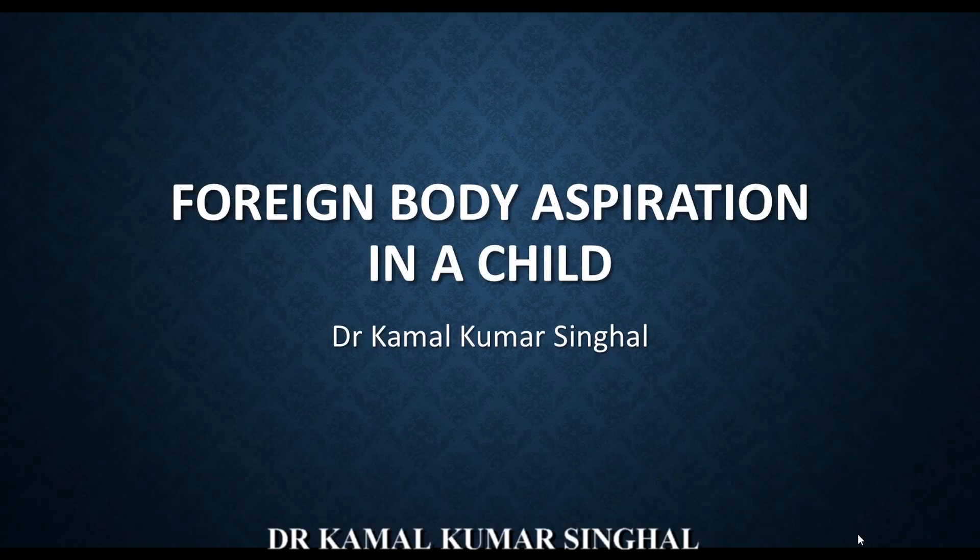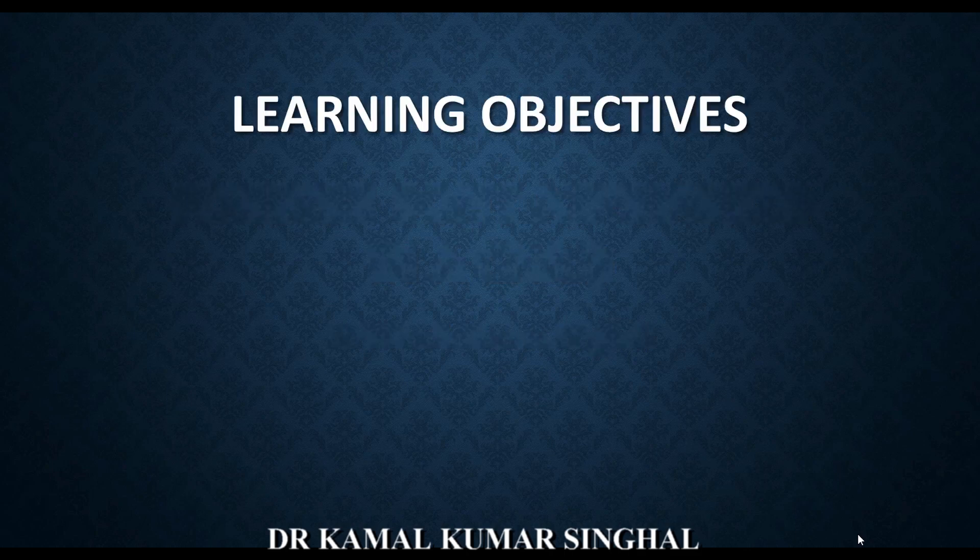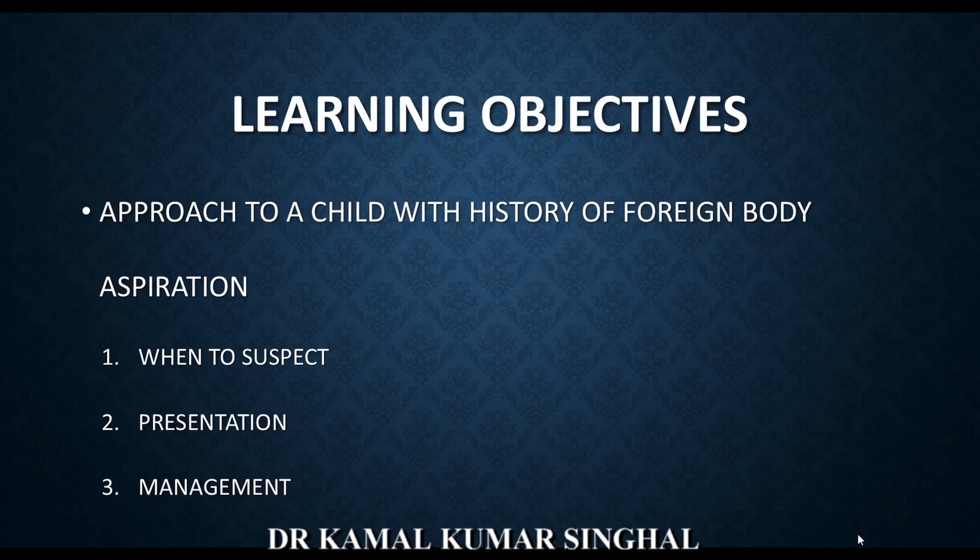Hello friends, today we are going to discuss a child presenting with foreign body aspiration. The learning objectives of this presentation are an approach to a child presenting with the history of foreign body aspiration: when to suspect this, what is the presentation, and what is the management.